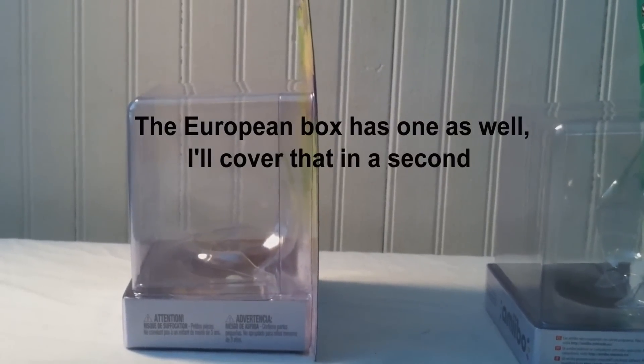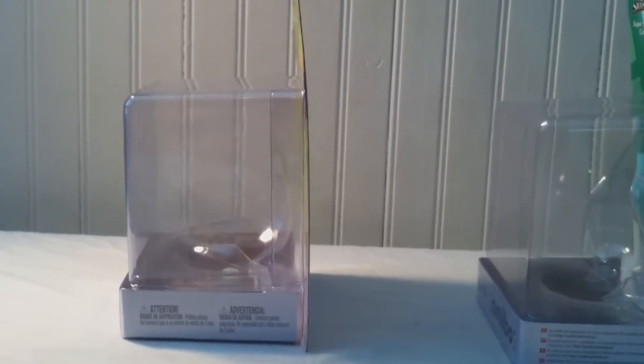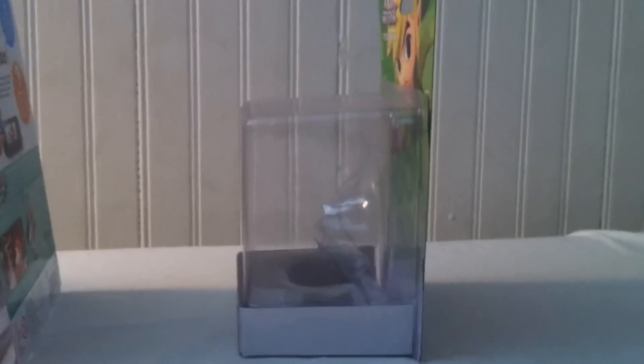The side of the American box has attention warnings in both Spanish and English. The European edition has this as well but in several other European languages. However, strangely enough, the Japanese one is just blank.